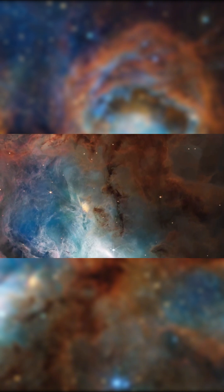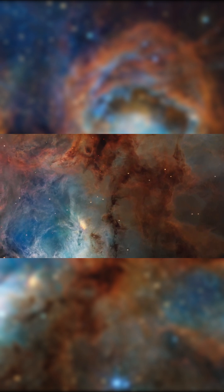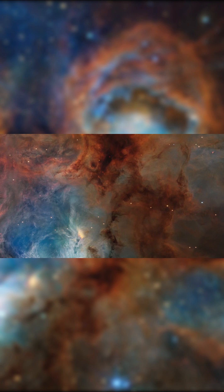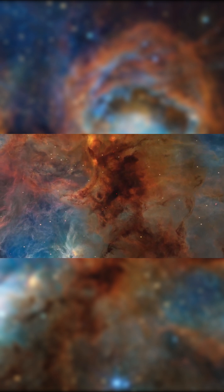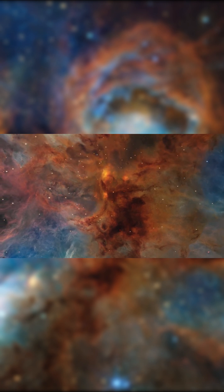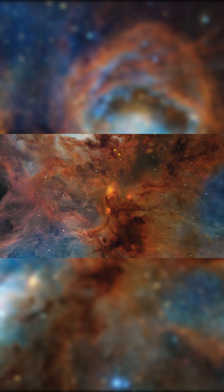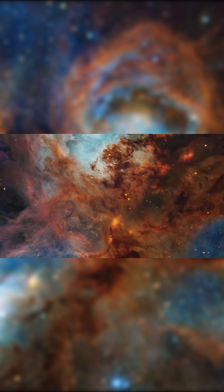Webb's infrared sensors slice through the surrounding dust, exposing what's been hidden. Newborn stars still wrapped in thick cocoons of gas, glowing like red rubies in the dark. These brilliant points mark some of the youngest stars ever captured in this nebula. Others remain buried even deeper, but their energy shapes the scene from the shadows.